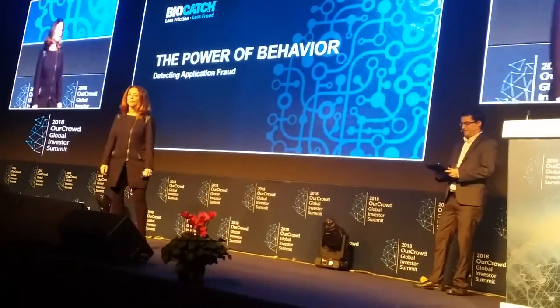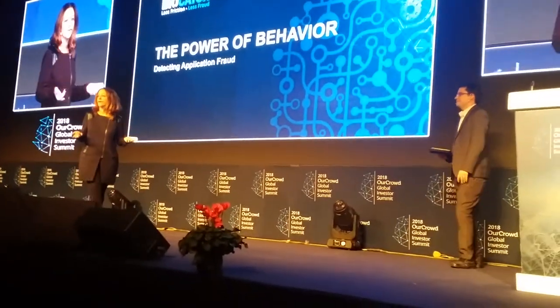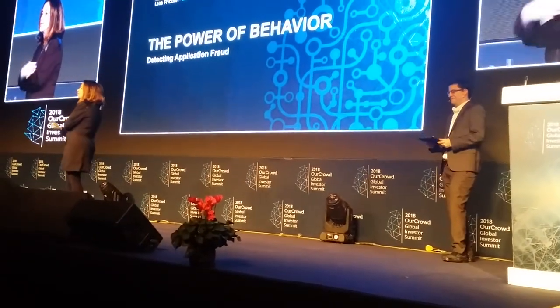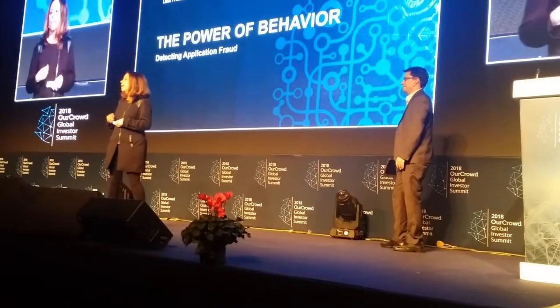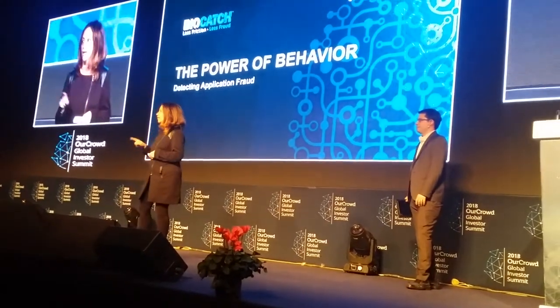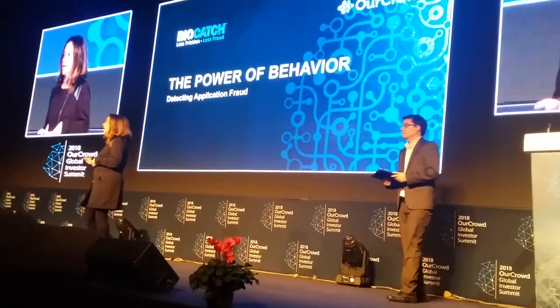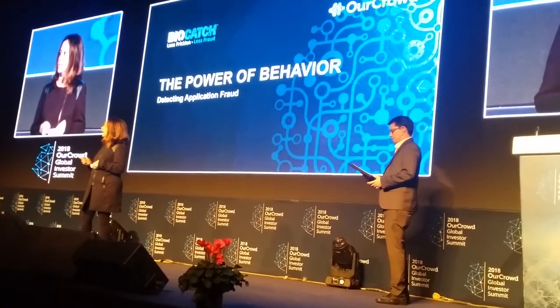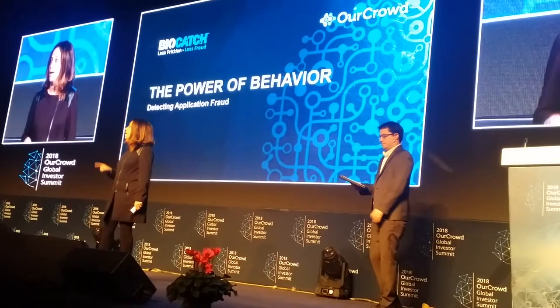Good afternoon everyone. BioCatch is a cybersecurity company that delivers behavioral biometrics. How many of you have heard of behavioral biometrics? Let's try a little exercise — everybody cross your arms, now try to do it the other way. It seems simple, but that's who you are. BioCatch analyzes the way people interact with online applications and devices to distinguish between you and other people — and between you and things like malware, robotic activity, social engineering, and remote access attacks.